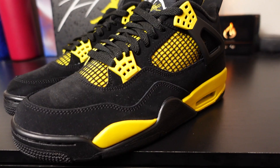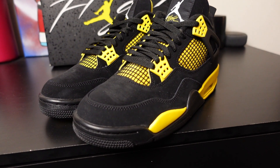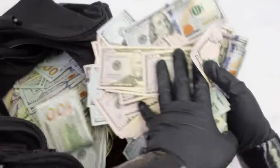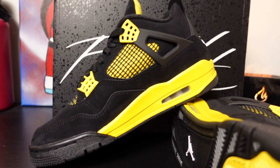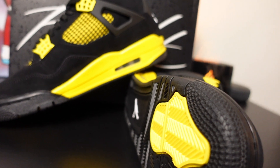Now the real question is, should you buy them? In my opinion, if you really rock with the Jordan 4 Thunder silhouette and you just need to have them, you might as well go ahead and spend that money. This is one of those Jordan 4 sneakers that probably isn't going to restock a lot — it's probably going to be one of those sneakers you don't really see a lot of in the coming months.